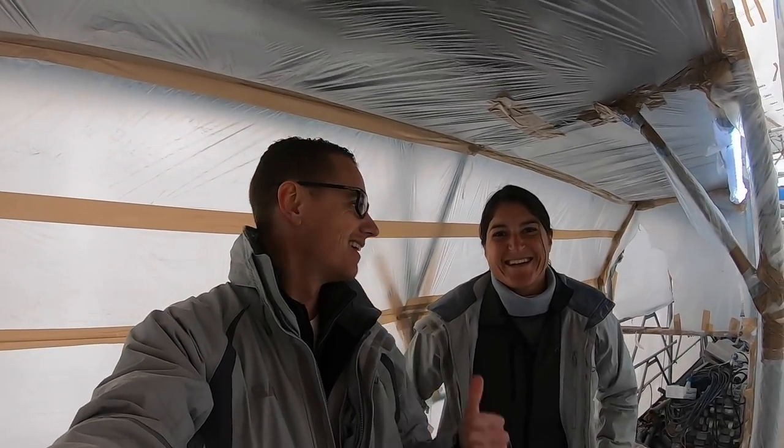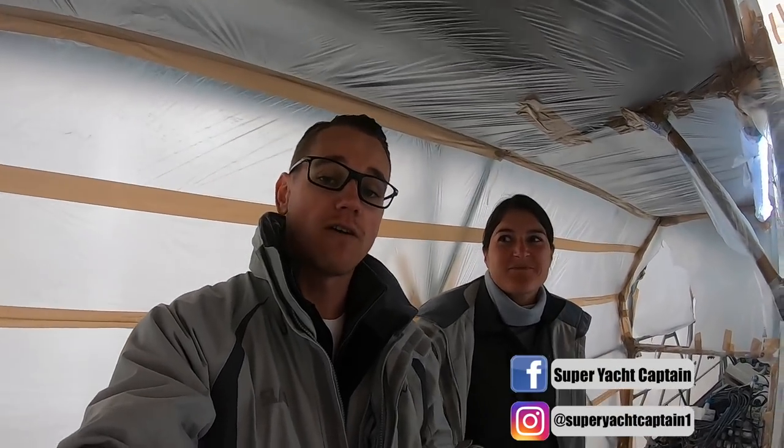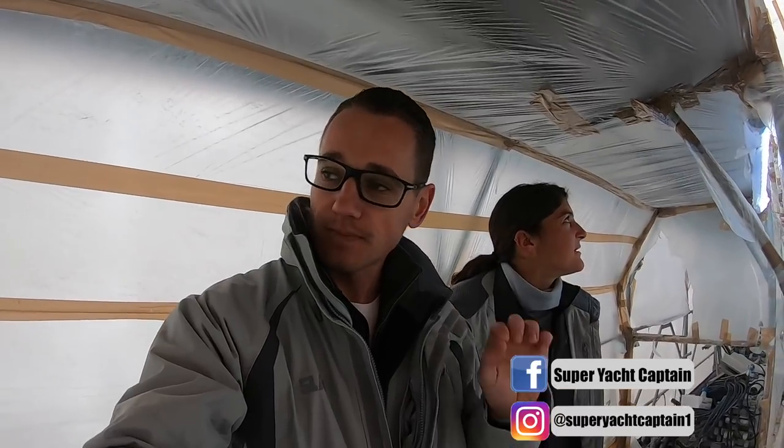Hey guys, welcome back to the channel, welcome back to the vlog. If you're new to the channel, a big warm welcome. My name is Tristan Mortlock, I'm Barbara Haclair, and this is Captain's Vlog. Today Barbara and I are on the port side of the hull. They just completed the final clear coat on Saturday; today is Monday, so it's only had a day to really start curing.